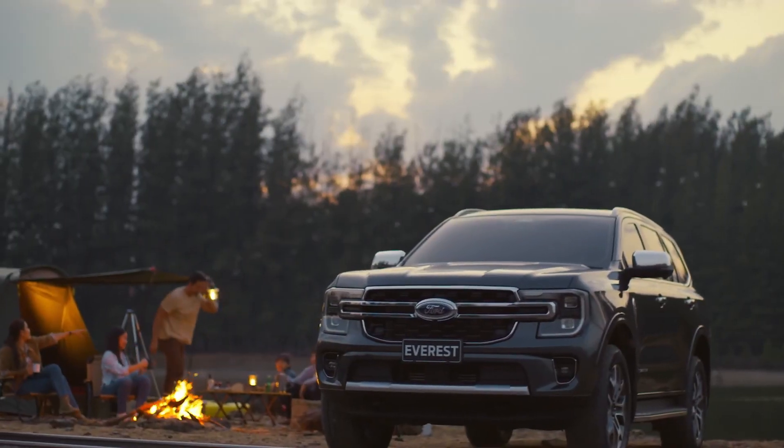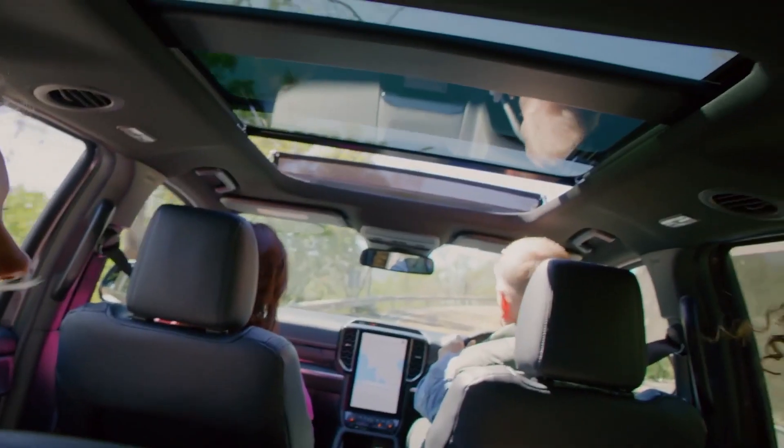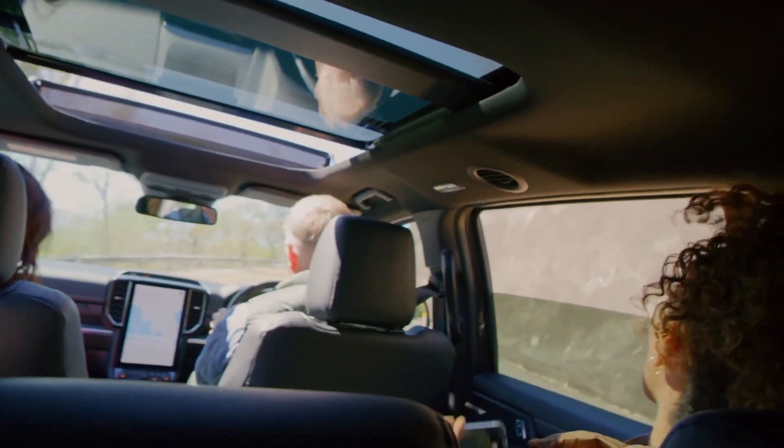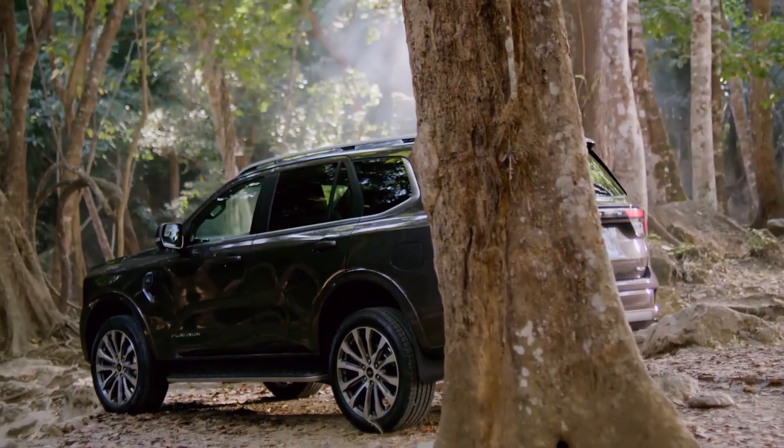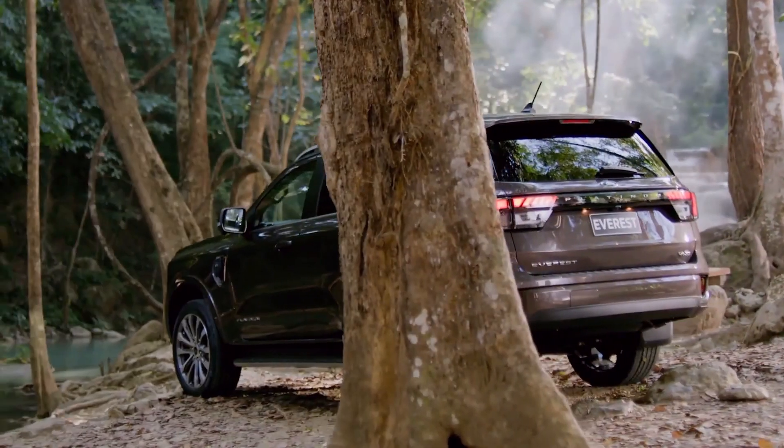We took the insights, feedback and comments from our customers, combined that with our own creativity and decades of SUV design. And we've created this vehicle that we believe will surpass our customers' expectations.